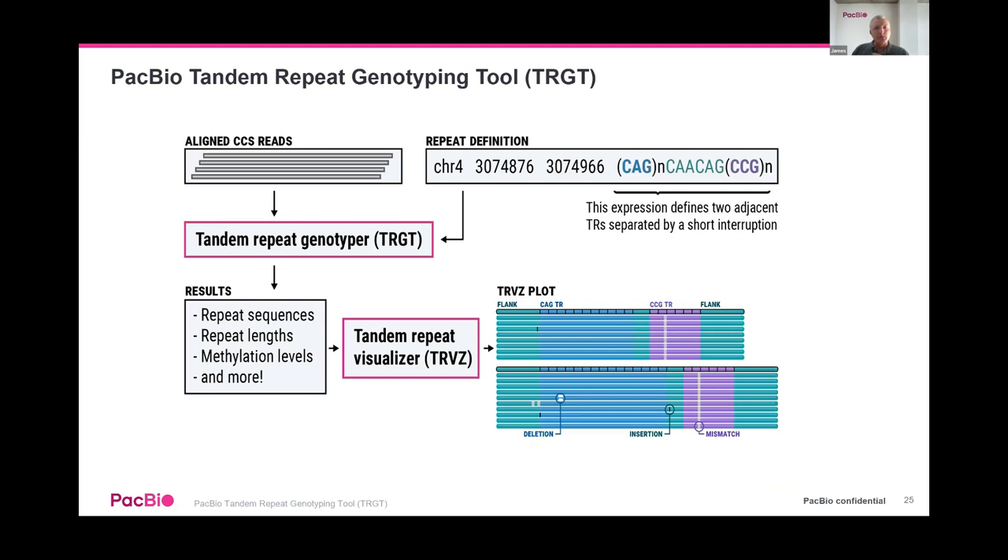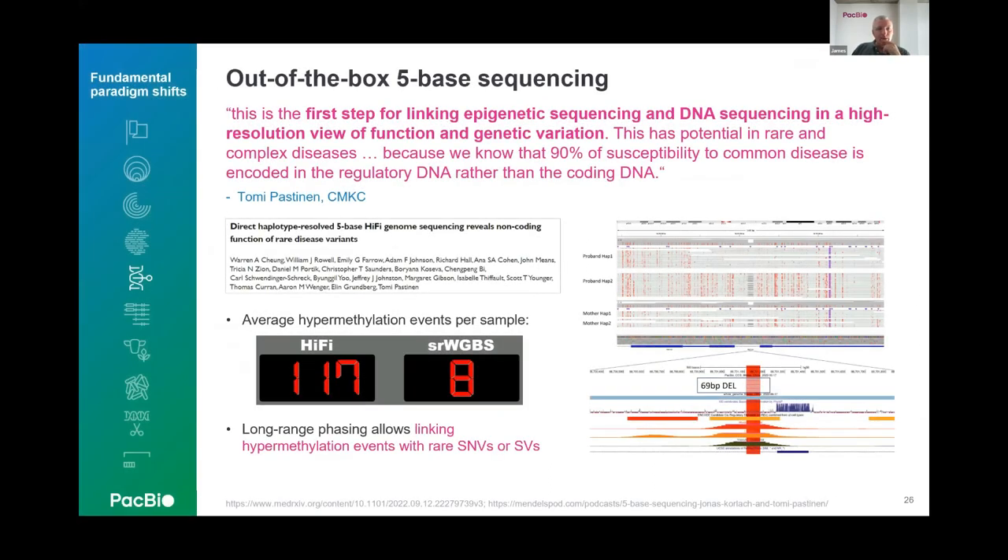Last year PacBio released a tandem repeat genotyping tool — a whole genome sequencing tool for looking at repeat expansions across the whole genome. It provides highly accurate data on expansion repeats, calling deletions and insertions within those repeats, characterizing expansion size, and enabling visualization of repeat content. This addresses something that has been really challenging with expansion repeats and was released in the second half of last year.